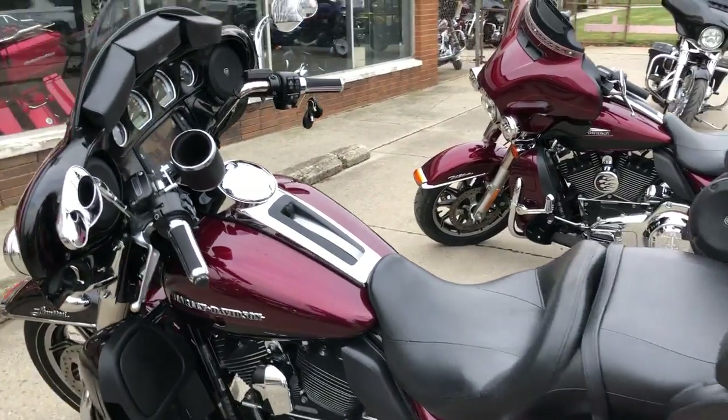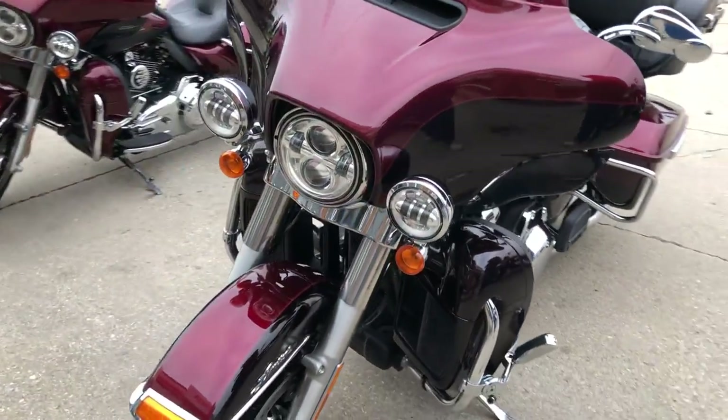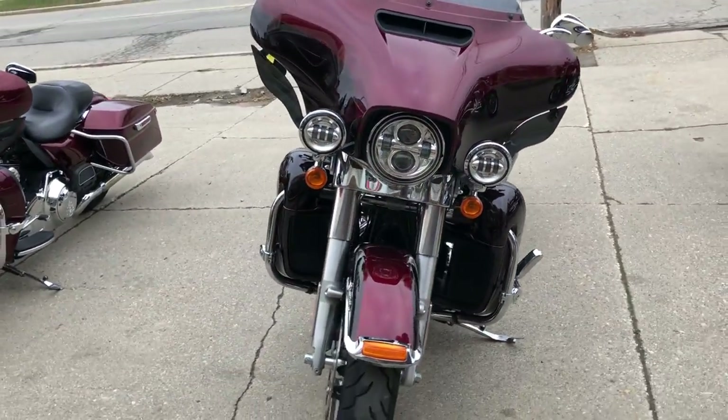Windshield bag, Screamin' Eagle intake, Vance and Hines exhaust, oversized LED screen, navigation and more. This Limited is loaded up with the extras, super clean and ready to hit the roads.